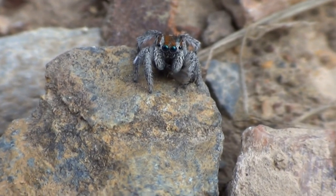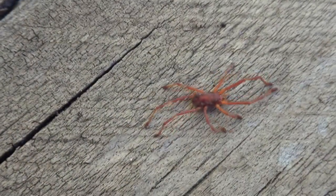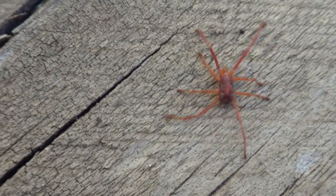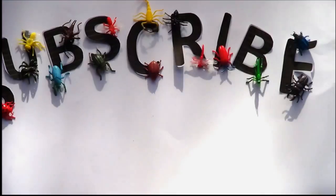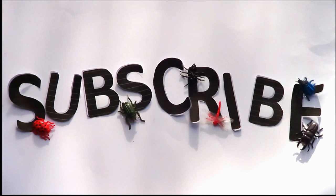Let me know in the comments if you've seen a cool spider around your garden. And next time you see an arachnid, why not look a little closer? Subscribe to Look A Little Closer for more videos about the little things in your garden.